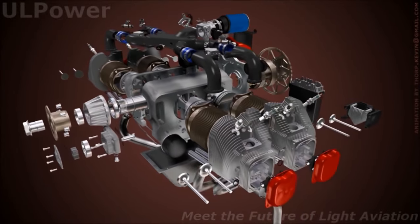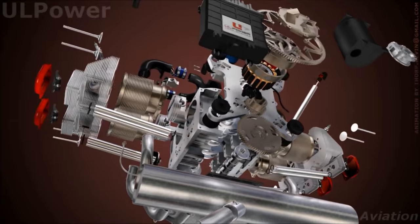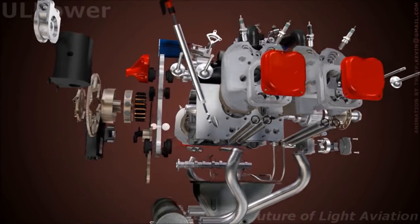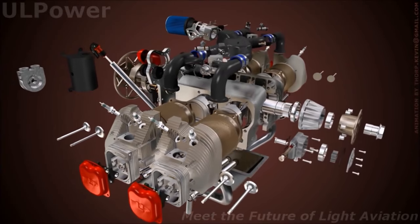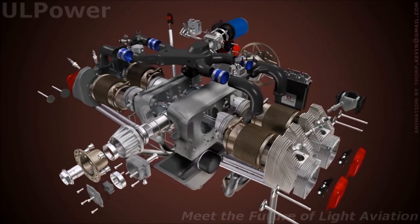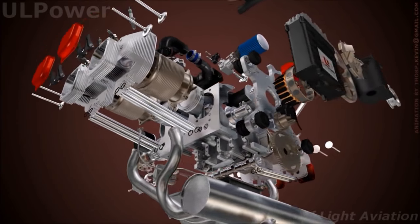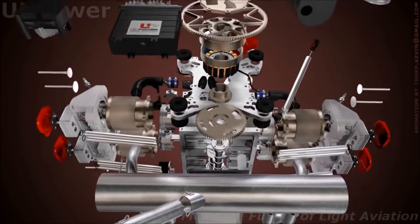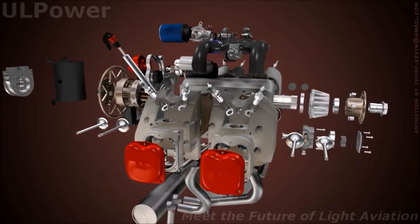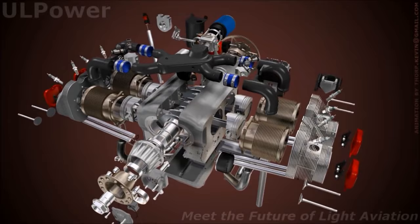We have eight engines now, from 97 horsepower to 200 horsepower. Wherever we can, we use the same components — all four heads are used on all the engines, the injectors are all the same. They're able to make eight engines basically out of two different engines: the four-cylinder and the six. They change pistons to get different compression for different horsepower. They can all use automotive gas — the lower compression uses 91 octane, the higher compression uses 93 octane — and they can all use 100 low lead and up to 15% ethanol as well.